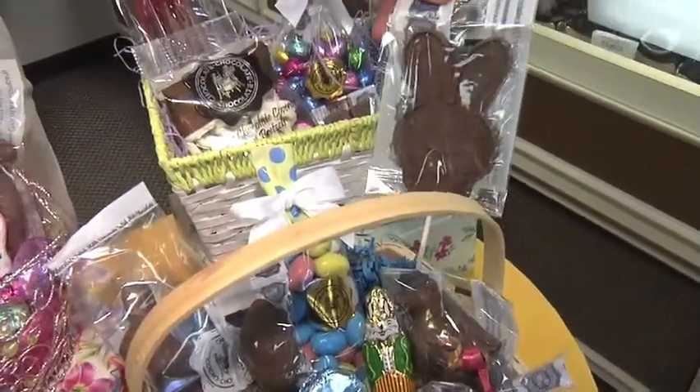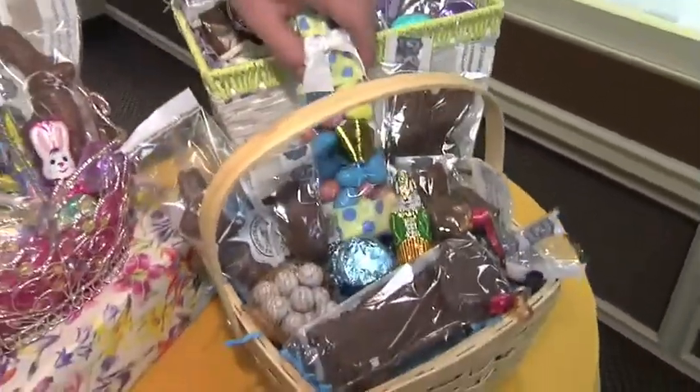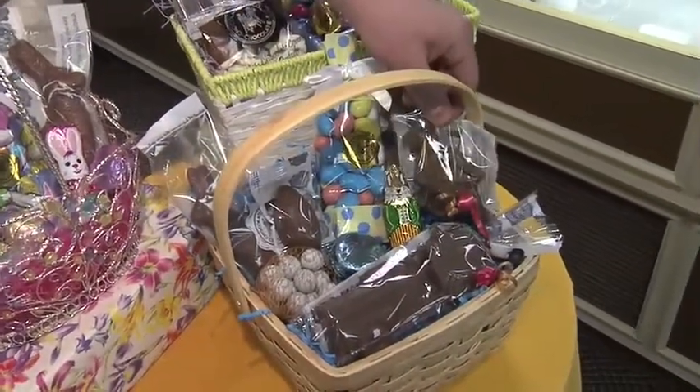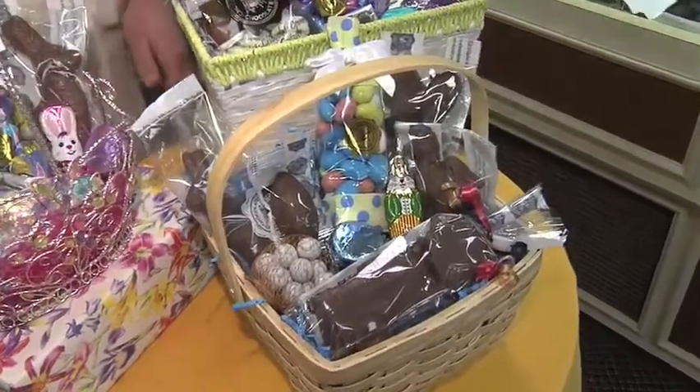We have an Easter bunny sucker right here, malted milk ball eggs, a solid chocolate dragon, and then a pastel chocolate covered Oreo.